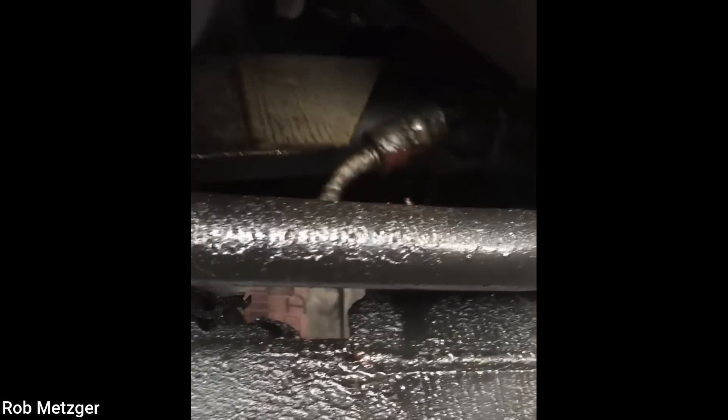This customer's complaint was that their vehicle was all over the road. This customer drove their vehicle in like this with a broken power steering rack.